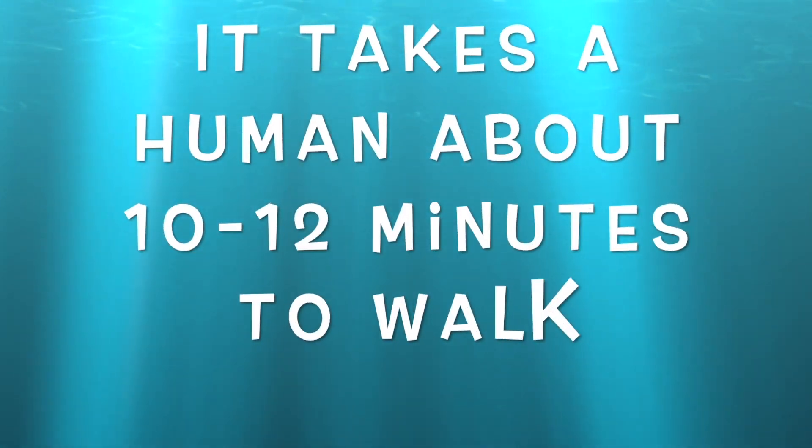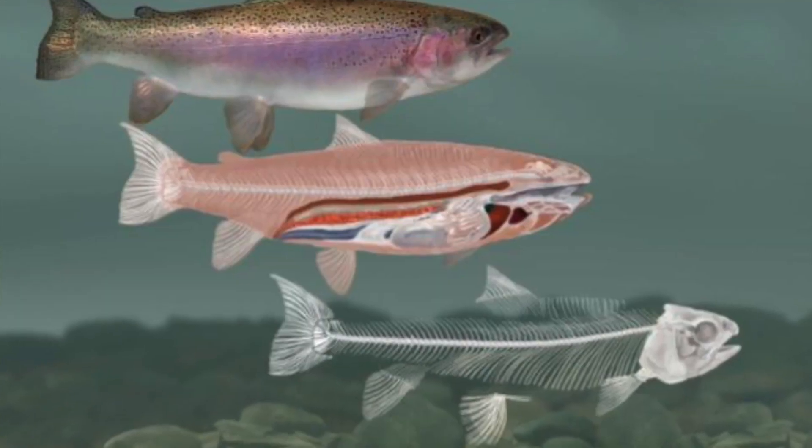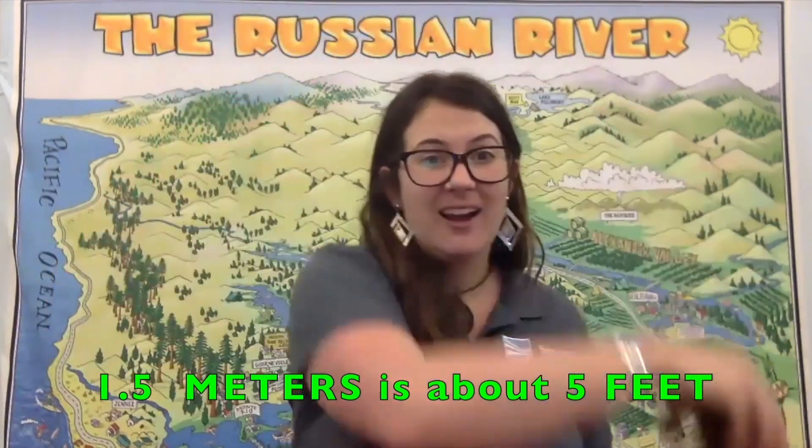Trout swim their entire lives but may not travel very far, whereas steelhead could migrate many thousands of kilometers to the ocean and back. Rainbow trout can also swim very fast and jump very high. The reason they can swim so fast and jump so high is that their bodies are full of muscle and are very flexible. This flexibility comes from their many small, delicate vertebrae - a rainbow trout has about 62 vertebrae, whereas a bass only has about 32. A rainbow trout can jump a maximum of about three meters, with a realistic day-to-day jump of about 1.5 meters - roughly the height of a person.